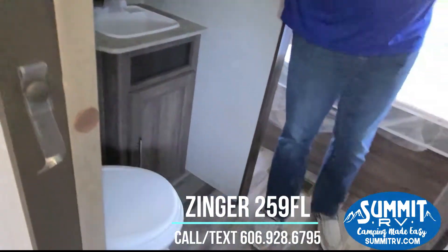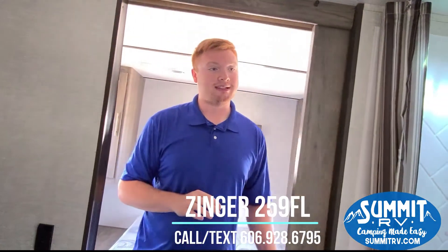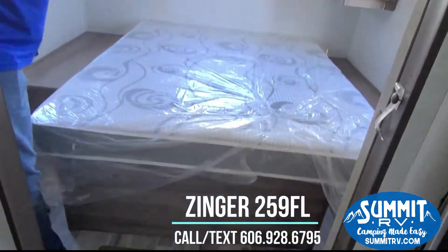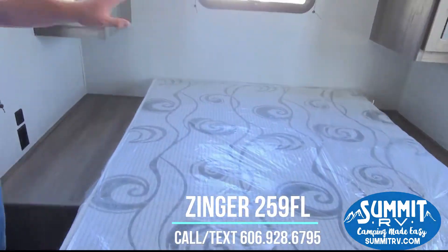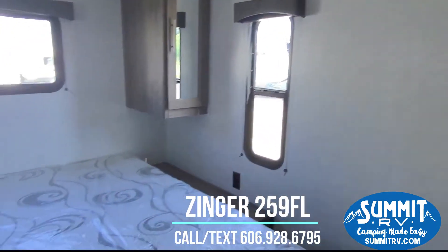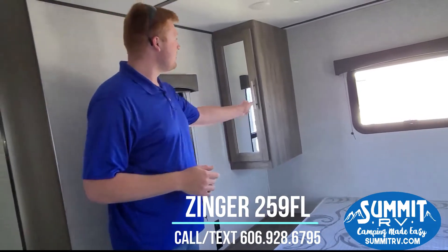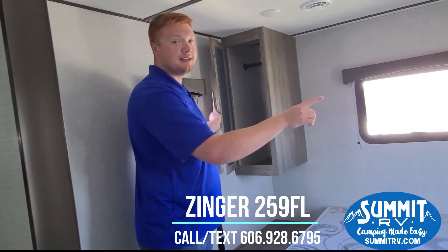You do have barn style doors on both that side and in your bedroom for plenty of privacy. If you walk through your bathroom here, you do have nightstands on each side of your bed and this bed does lift up for storage underneath. Your pass through goes under the bed, so you have plenty of room there. You also have hanging faucets on both sides of your bed.